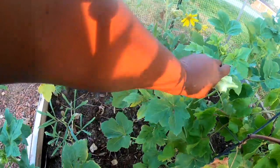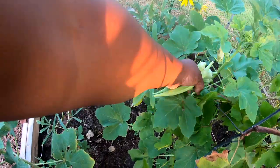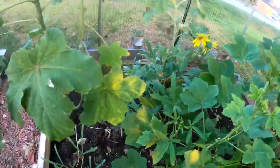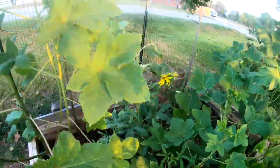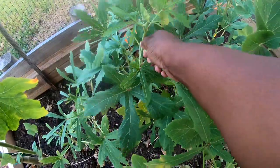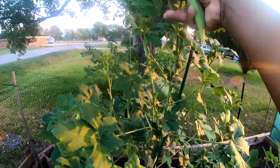I gotta watch these bumblebees early this morning — they're already here, and the honeybees too. Look at this — a leaf-footed bug. There we go. Beautiful okra this morning.